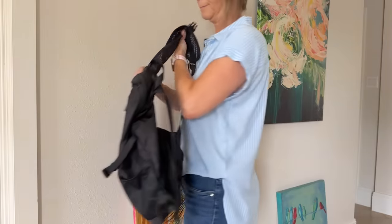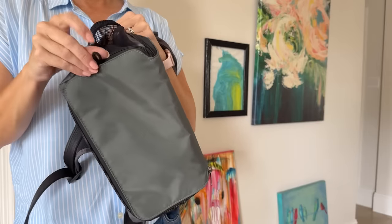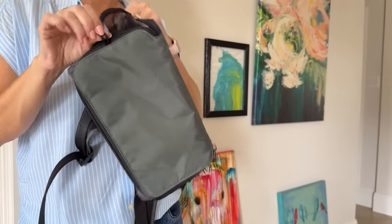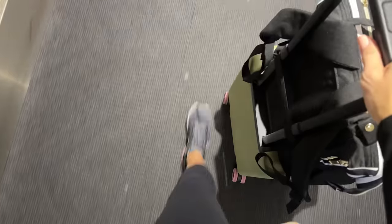Hey there! In today's travel tip video, I have lightweight bags that will help passengers fly with strict airlines. Some international flights have extreme personal item bag requirements for passengers who only take carry-on bags. I will show you three personal item bags that you are allowed to carry onto the airplane that will meet weight limit requirements for your trip.